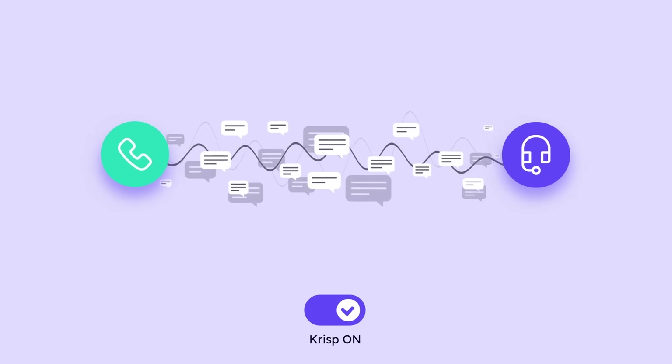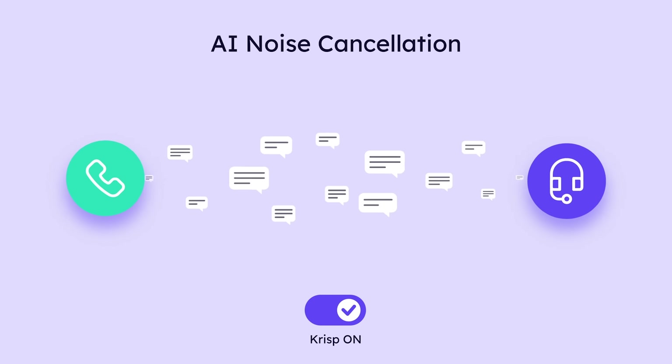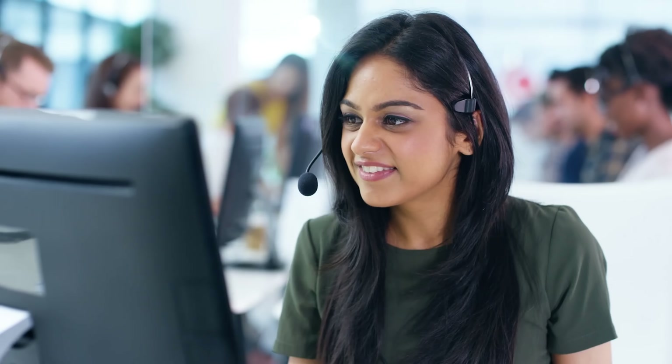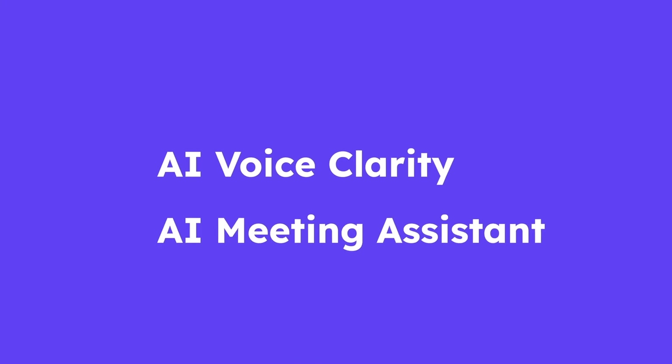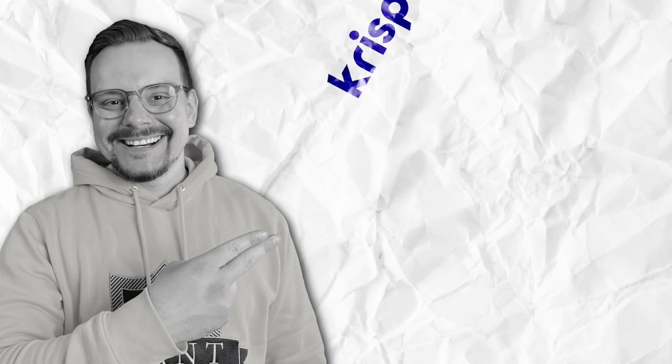Here's the real magic. Crisp doesn't just clean up your audio — it levels up your communication. Whether you're a content creator, remote worker, or team leader, Crisp helps you show up sounding polished, confident, and focused. If clarity and professionalism matter to you, Crisp is the kind of tool you'll wonder how you ever lived without.